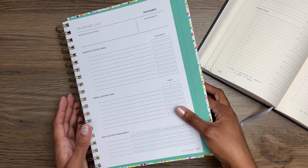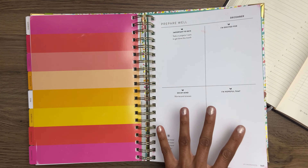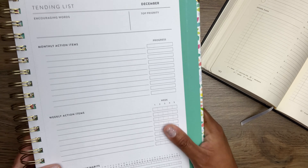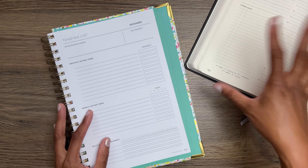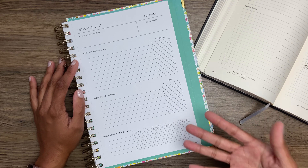Now, I'm going to skip over the prep work pages for December — I've already sketched out what I want to work on this month. So I'm just going to work off the list I've already made in my Full Focus Planner and refine it as I copy it onto my tending list.